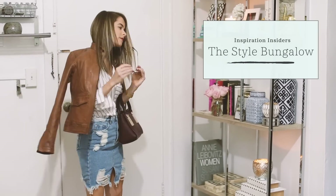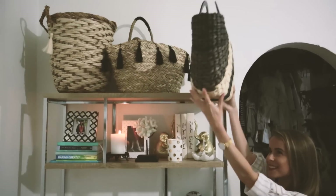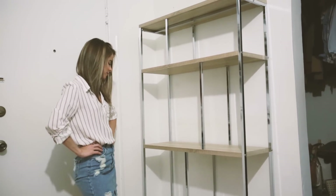Hi everyone, welcome back. I'm Stephanie, fashion blogger behind The Style Bungalow. Today I'm partnering up with Wayfair to show you how I've transformed my bland studio apartment entryway into one that makes an impression.